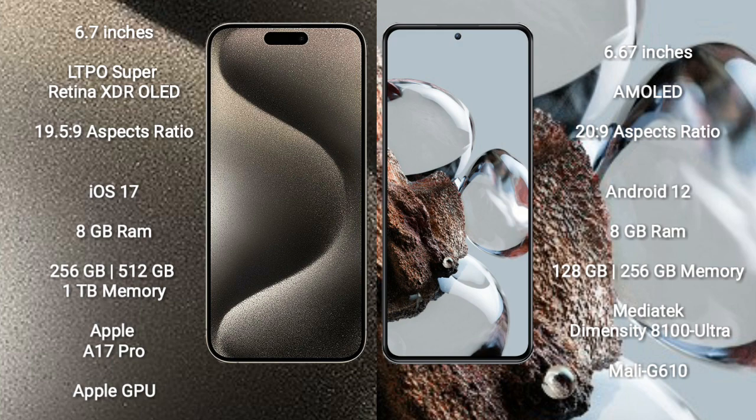iPhone 15 Pro Max runs on the iOS 17 operating system. Xiaomi 12T runs on the Android 12 operating system.